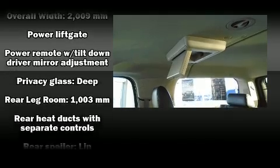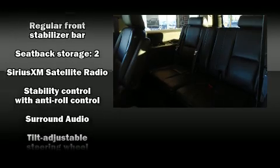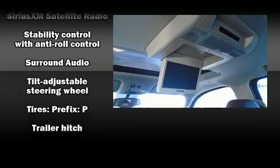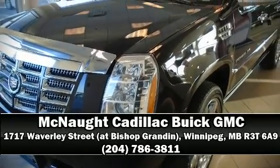This vehicle has achieved certified pre-owned status by passing a comprehensive certification process. Our knowledgeable sales staff is available to answer any questions that you might have. Stop by our dealership or give us a call for more information.